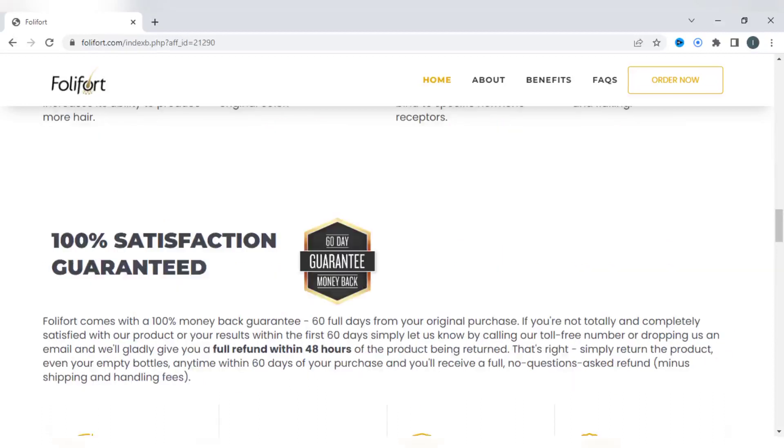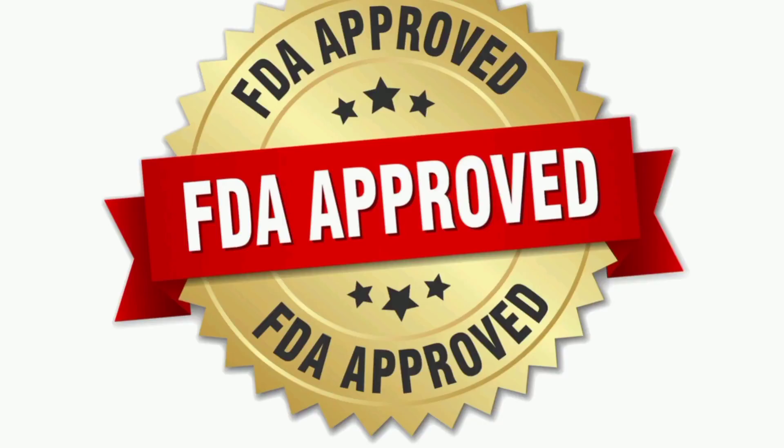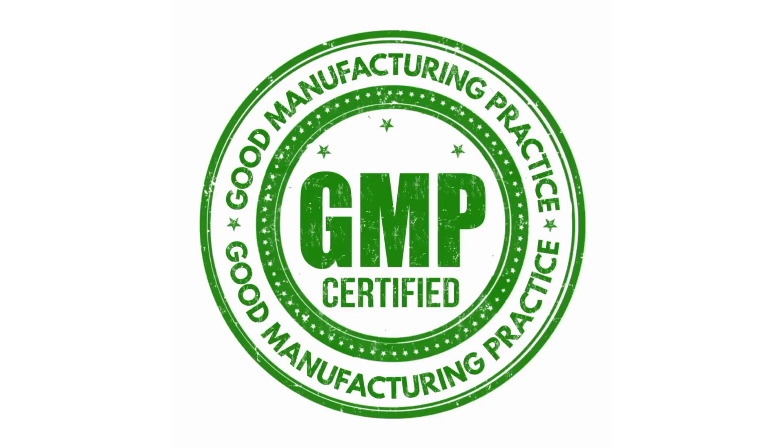Going further down the page, we see that there is low risk in acquiring Foley Fort because they give you 60 days of free trial. And if you don't see the results they promise, you can ask for all your money back without risk. They also use an FDA approved, GMP certified facility with no animal testing involved.